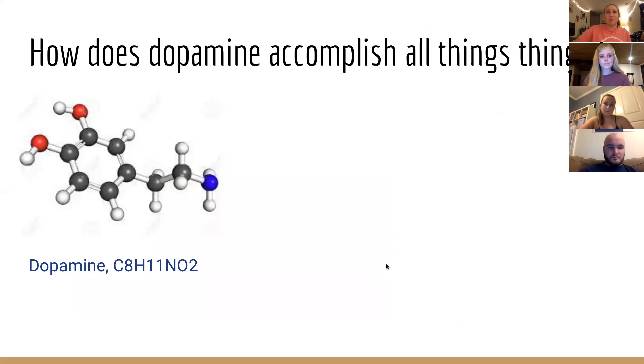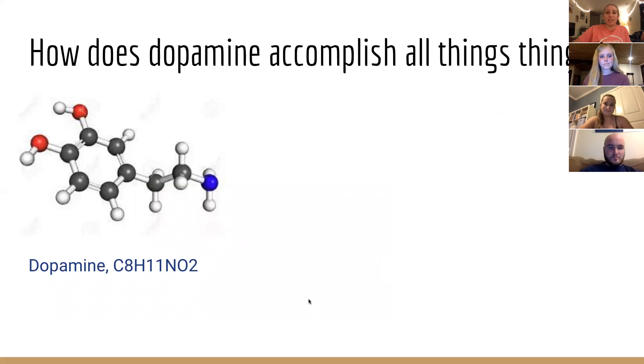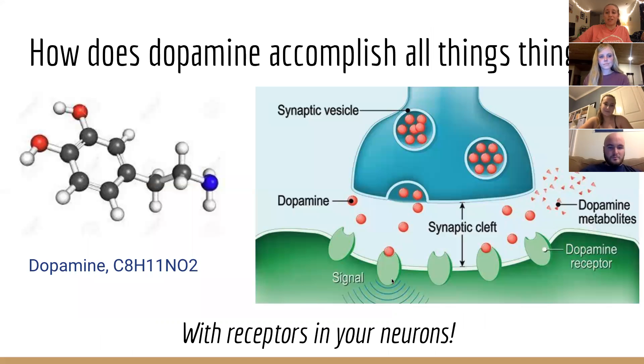How does dopamine accomplish all these things? With receptors in your neurons. Many of you are likely already familiar with the lock and key model for receptor binding. This model suggests that ligands act like a key, which fits perfectly into the receptor in order to activate and open an ion channel in the receptor. However, this understanding of receptors is overly simplistic. Today we'll be looking at D1 and D5 receptors as a more complex model of how receptor binding actually occurs.